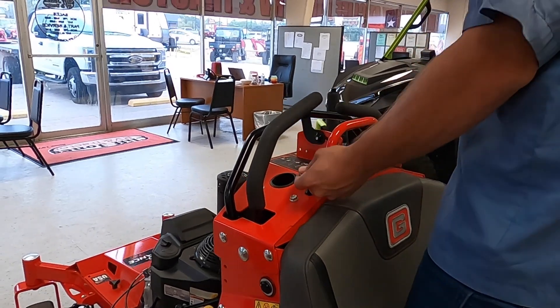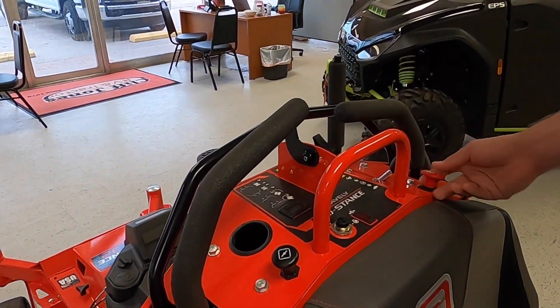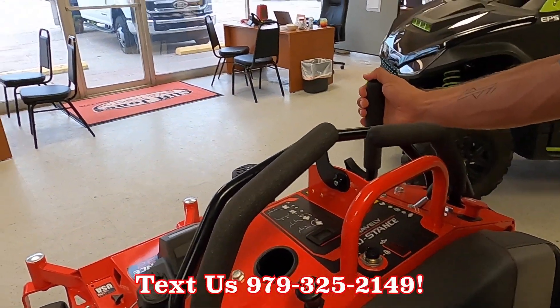You've got your controls right up top — choke, throttle, blade engagement. And this is how you raise and lower the deck right here.